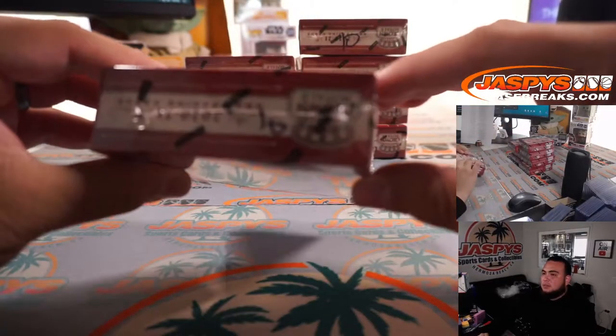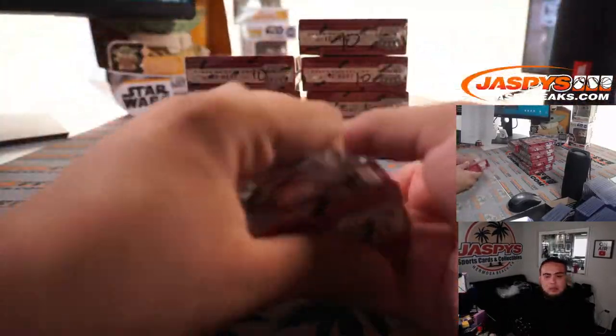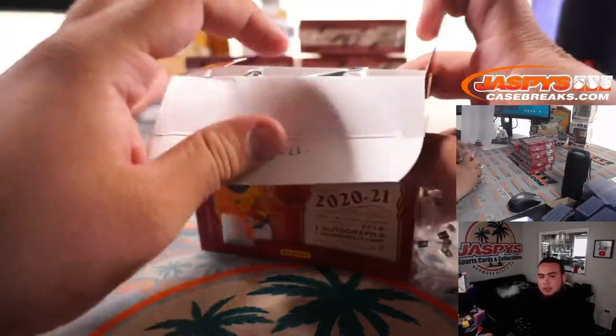All right, they're all numbered to 10, so you guys know these are from the same case. Good luck guys — let's chase some Kabooms.